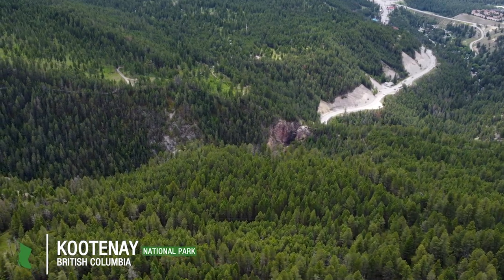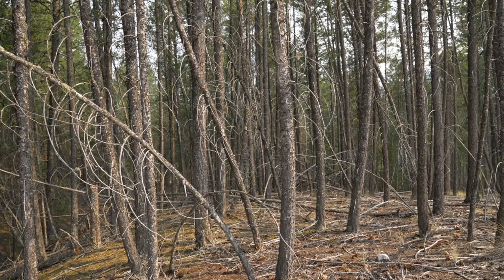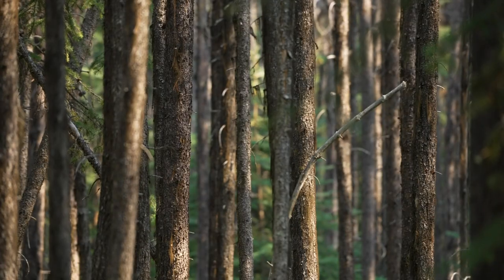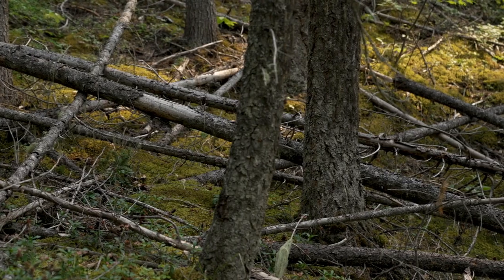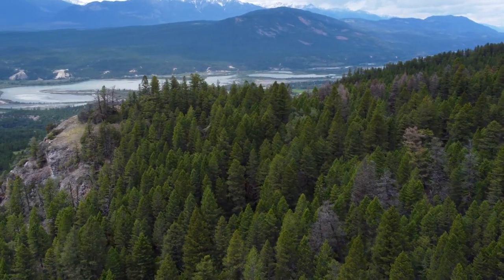Fire suppression has really resulted in a lack of diversity in our forests. We get forest stands that are all the same age, lots of the same species. The canopy closes, sunlight's not reaching the forest floor, so we're not getting growth of important forage species. So really a monoculture of sorts.